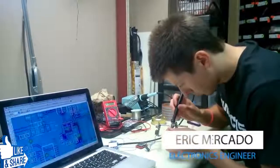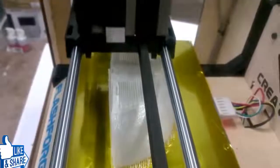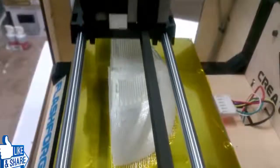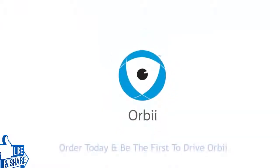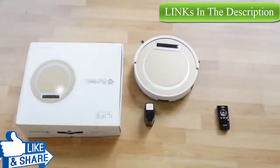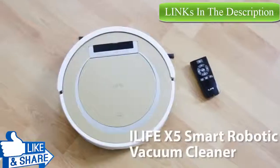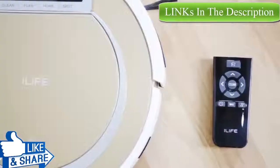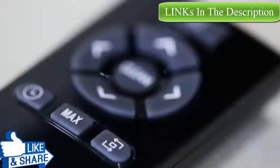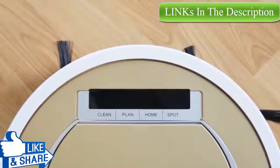We have built various prototypes in the last 6 months. Now we are getting ready to begin production. We want to make Orbi a new industry standard for home monitoring systems, and to do this we need your support. Please help us bring Orbi to your home.